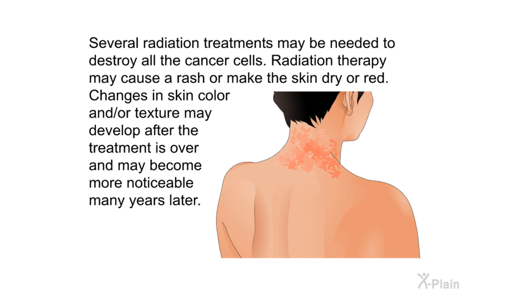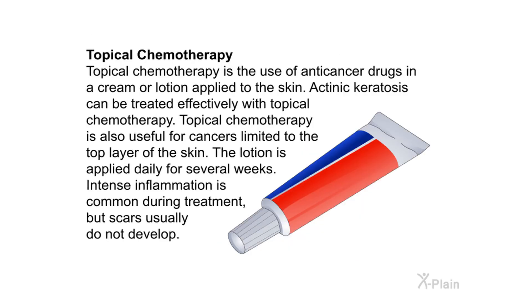Topical chemotherapy is the use of anti-cancer drugs in a cream or lotion applied to the skin. Actinic keratosis can be treated effectively with topical chemotherapy, which is also useful for cancers limited to the top layer of the skin. The lotion is applied daily for several weeks. Intense inflammation is common during treatment, but scars usually do not develop.